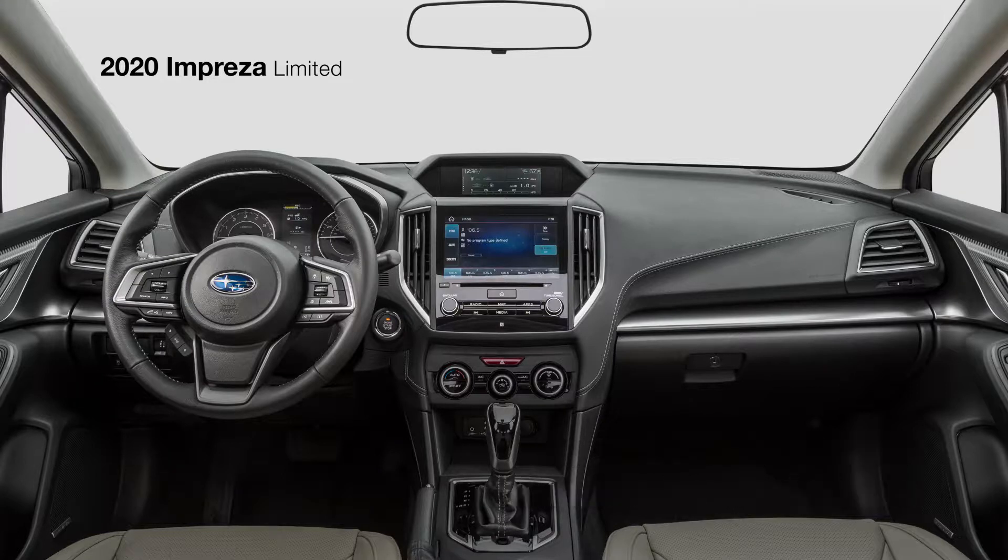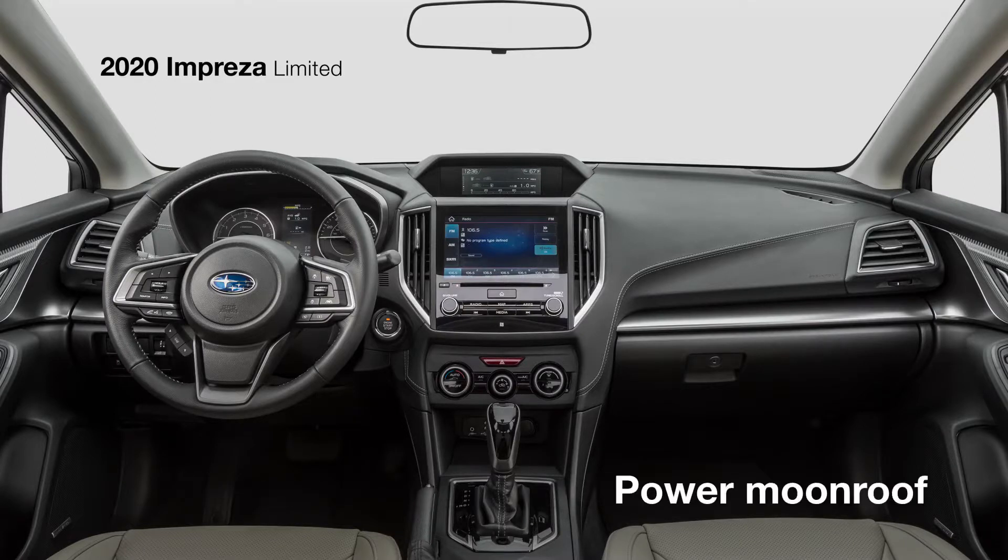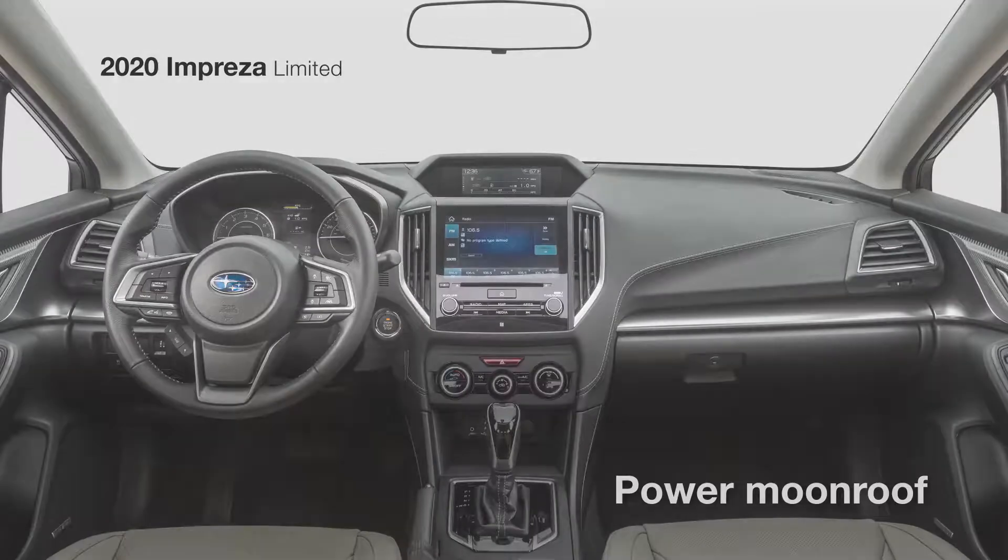You can also enjoy available features like Subaru Starlink Multimedia Navigation with an 8-inch touchscreen, a 432-watt equivalent Harman Kardon Premium Audio System with 8 speakers, and an available power moonroof to let in more of that fresh air.